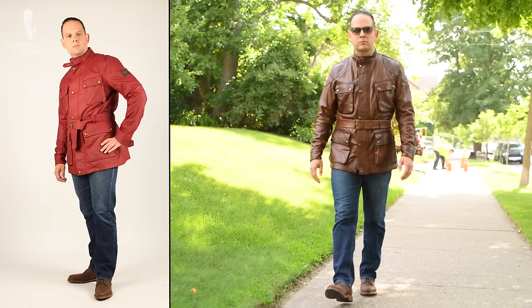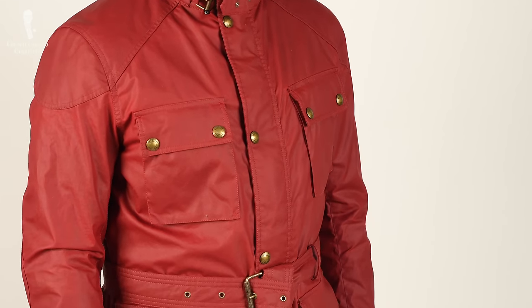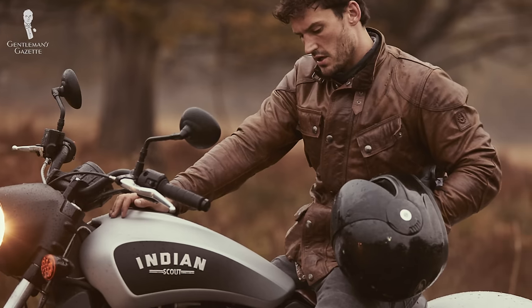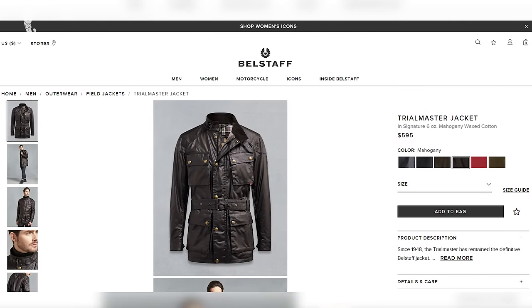Welcome back to the Gentleman's Gazette and our series, Is It Worth It? Today, we'll do a deep dive review on a highly requested piece of outerwear, the Trialmaster jacket from Belstaff. Just like the barber jacket or the Burberry trench coat, the Trialmaster Belstaff jacket has become an iconic staple in a men's wardrobe that started out as a motorcycle jacket. It has a long-standing pedigree and the jacket has changed very little over time, which qualifies it as a classic. Its whopping price tag has us wondering: is it really worth your money or not?